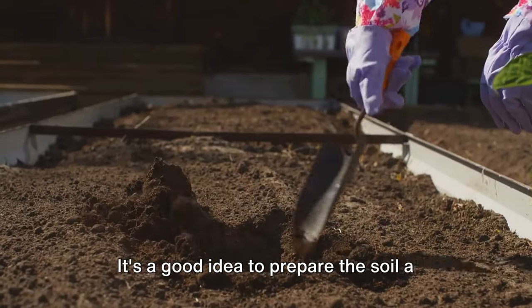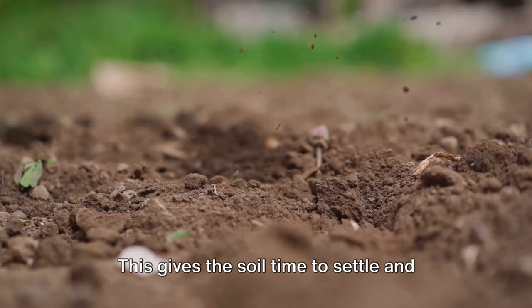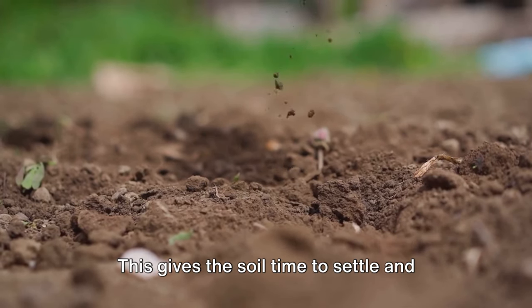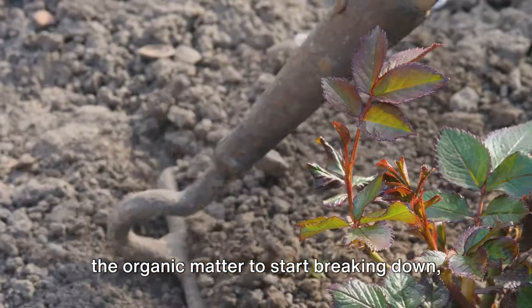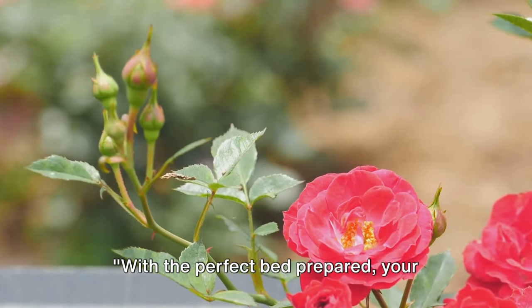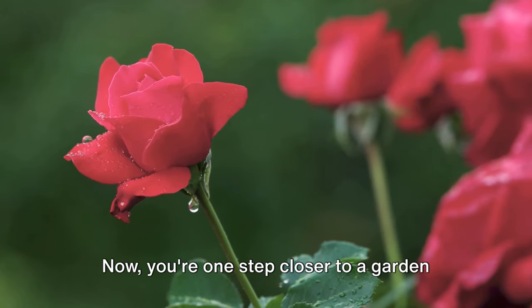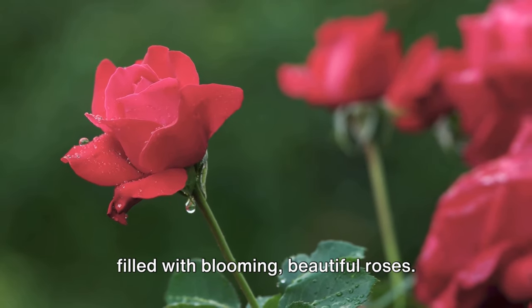One last tip: it's a good idea to prepare the soil a few weeks before you plan to plant. This gives the soil time to settle and the organic matter time to start breaking down, providing a welcoming environment for your roses. With the perfect bed prepared, your roses are ready to thrive, and you're one step closer to a garden filled with blooming, beautiful roses.